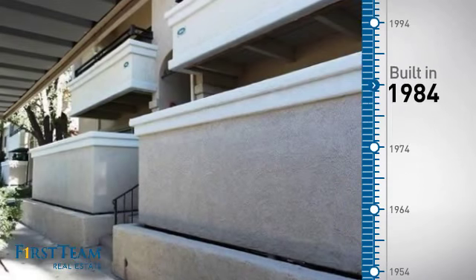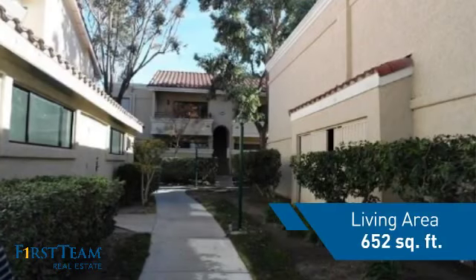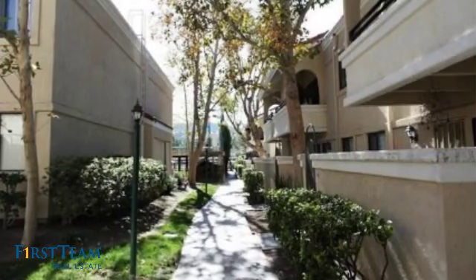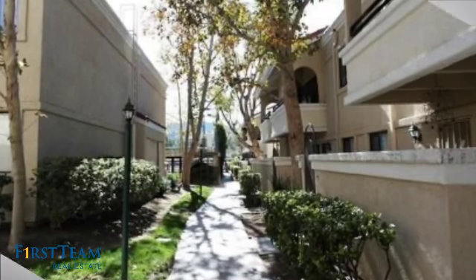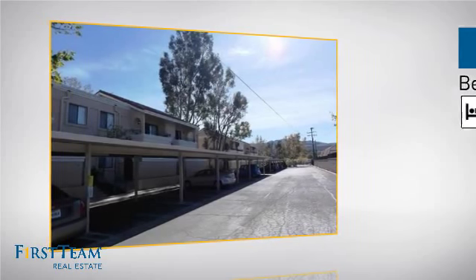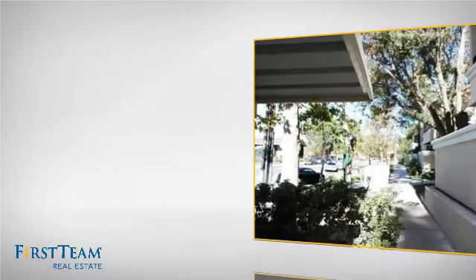This property was built in 1984 and features over 600 square feet of living space, giving you a spacious layout to play host or kick back and relax after a long day. Inside you'll find one bedroom so you always have a private space to come home to, as well as one full bathroom.